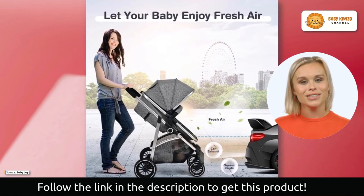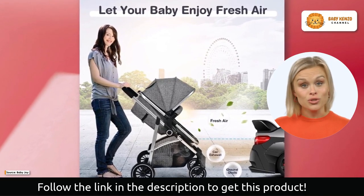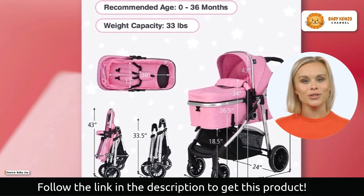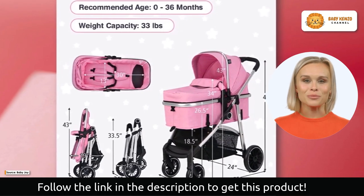The suspension EVA wheels are designed to absorb shocks and provide a comfortable journey for your baby on any terrain. The front wheels swivel 360 degrees for easy maneuvering and can be locked in position when necessary.